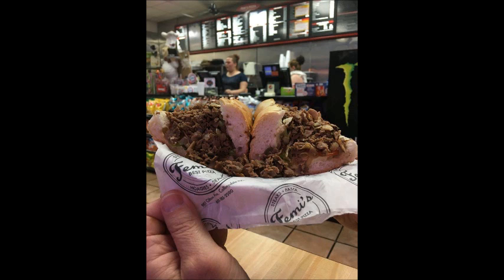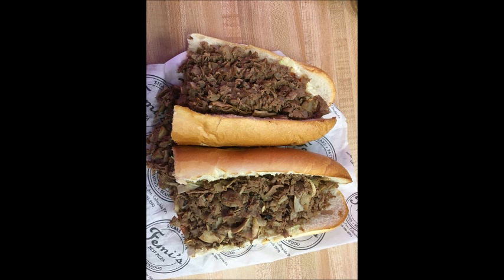I think when these places try something different, they've got to really overdo the cheese, or let everybody know to look for it — something to alert us to it. Otherwise, I got a cheesesteak that I think doesn't have much cheese on it.